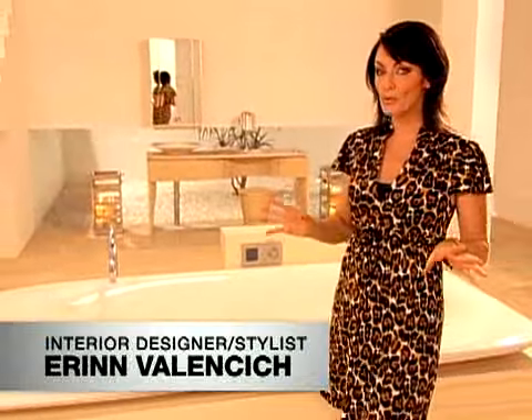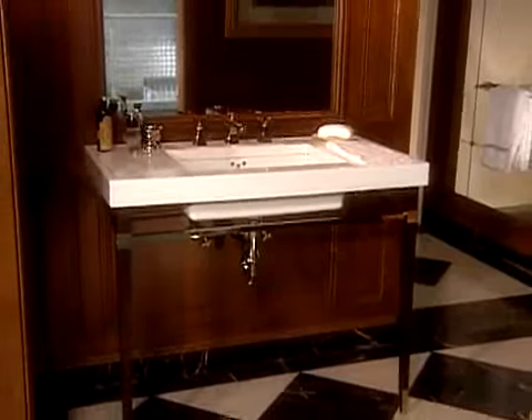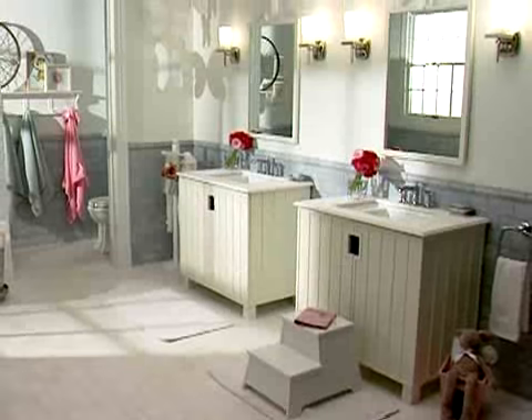If you want your bath to be a retreat and not just a room, why not try using furniture to add both storage and style. There are lots of options from streamlined mirrored cabinets, glamorous console tables, or even vanities.